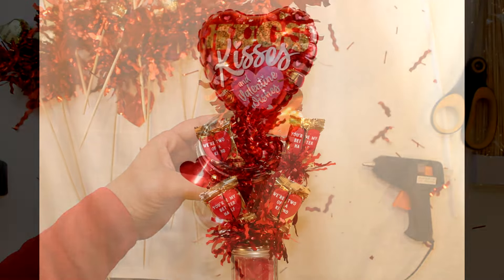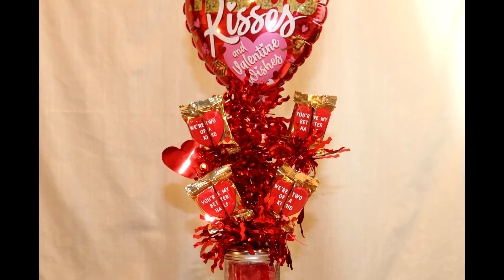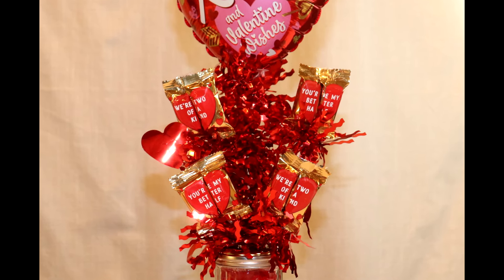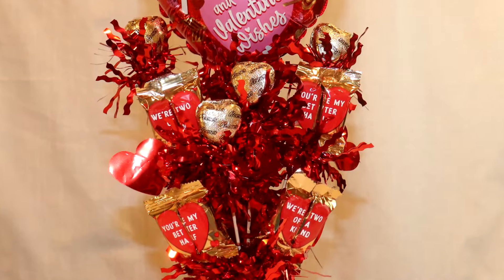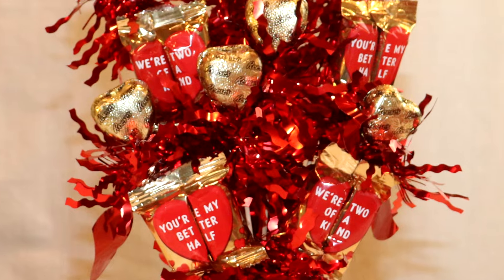The next items to go in were the four Twix skewers, with the smaller skewers in the front bottom and the two taller skewers in the back. Once those were in I added the first set of Reese's hearts to the upper back, then two hearts to the middle front, and lastly one heart to each side towards the bottom.